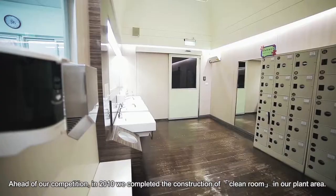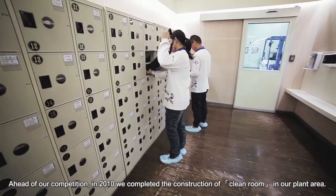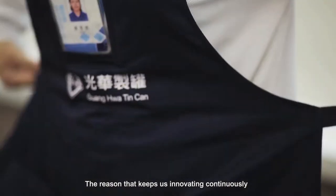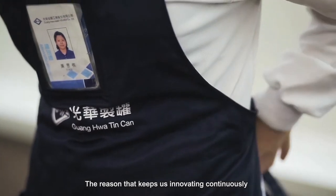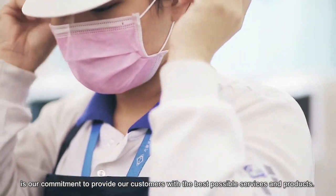Ahead of our competition, in 2010, we completed the construction of clean rooms in our plant area. The reason that keeps us innovating continuously is our commitment to provide our customers with the best possible services and products.